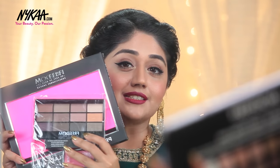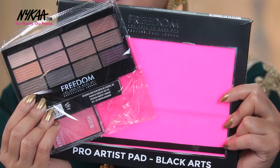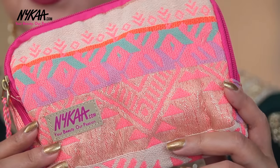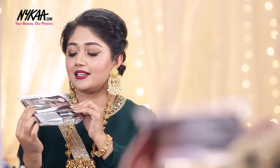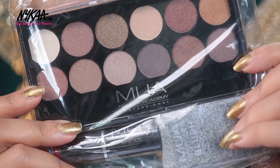The first hamper is by Freedom and has four products, including a palette with some really nice shades for the wedding season. The second hamper is a Maybelline hamper, and along with that you'll also get a really festive Nykaa pouch. The third hamper is by Makeup Academy and has three products — a neutral palette, a lipstick, and a blush — so you can do a complete wedding season look. All the rules for the giveaway are mentioned in the description box below, so make sure you check that to know how to enter.